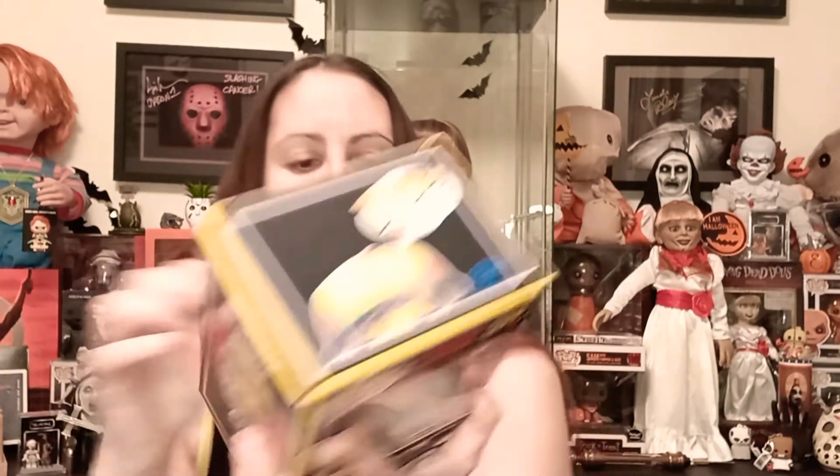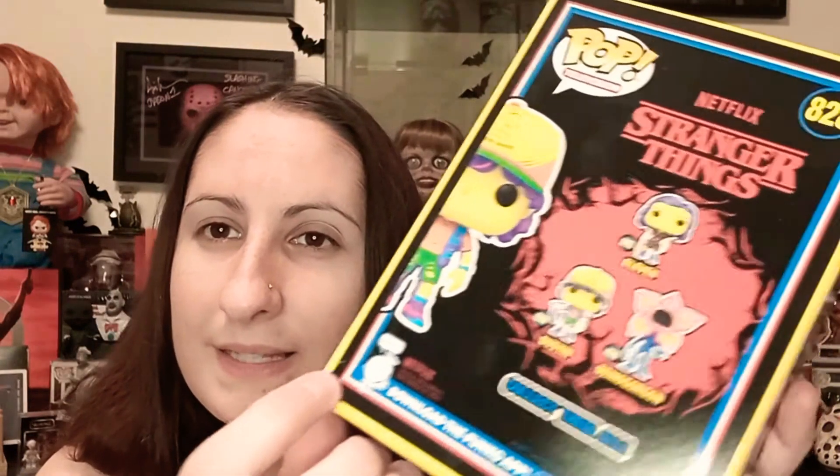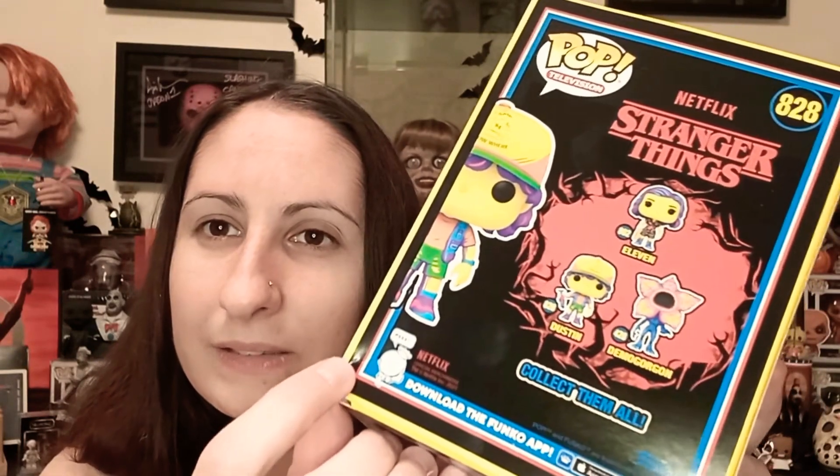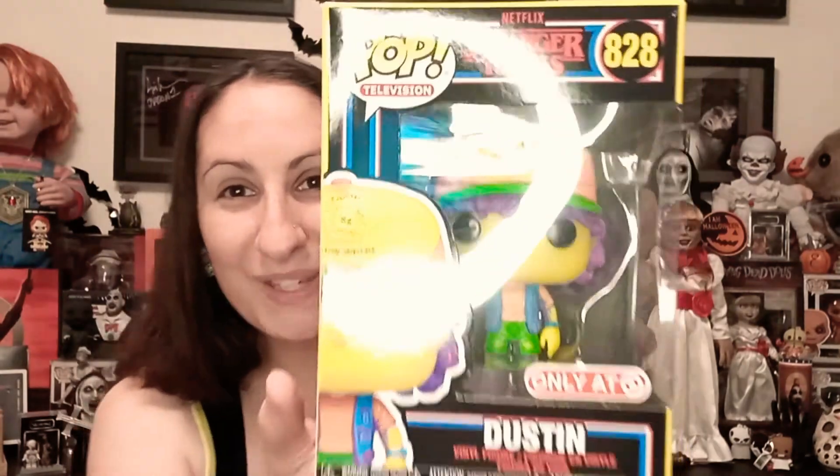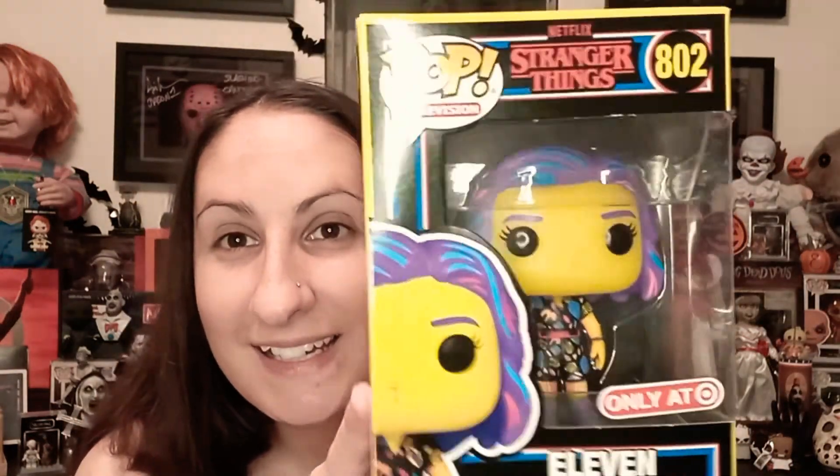This one has a little bit of a crease — can you see it right there? Just a tiny, tiny crease right there. But that's okay, he's so cute. Next one is Eleven — look at her!